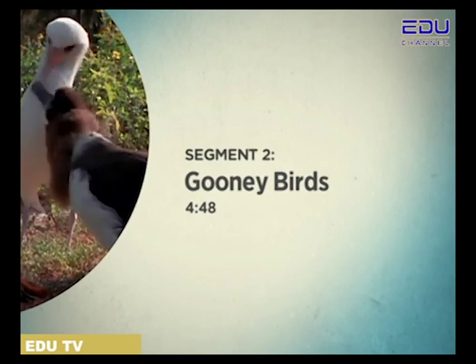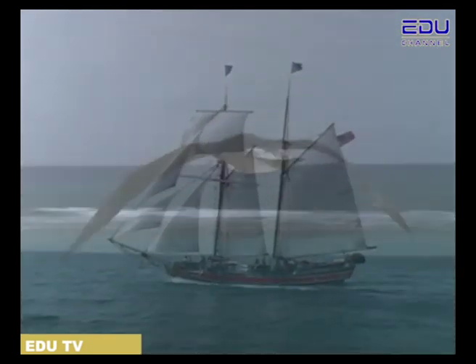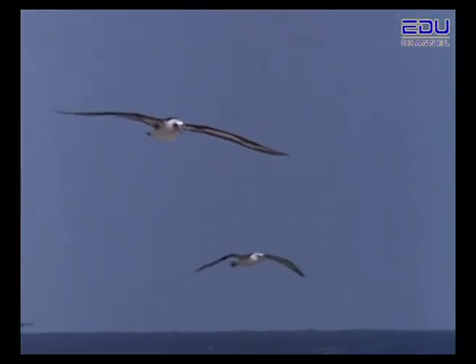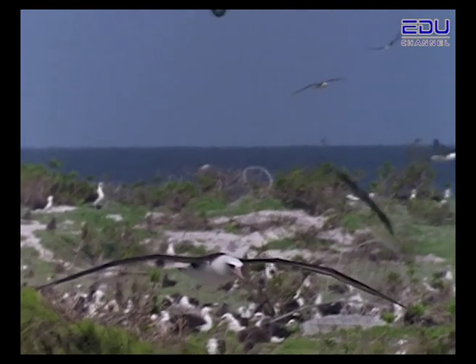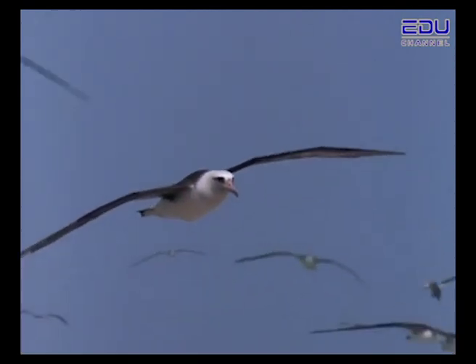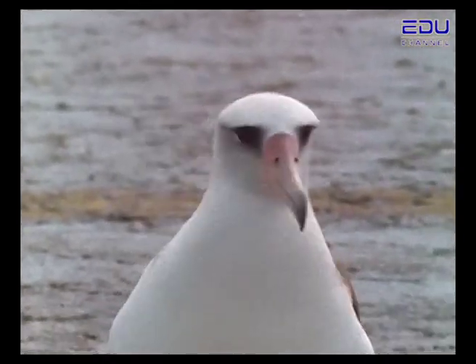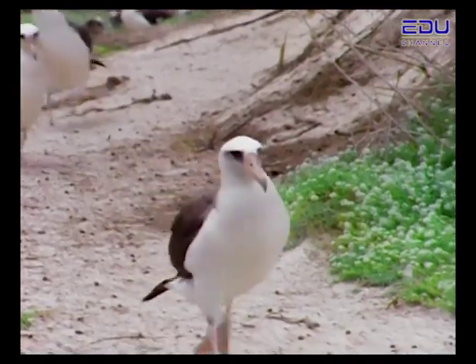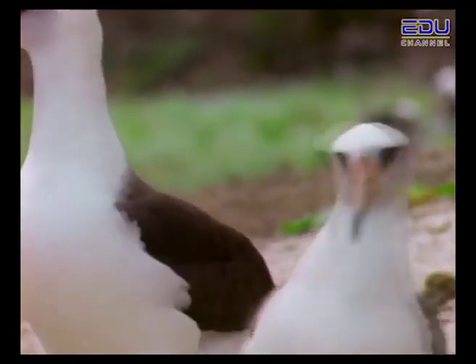Segment 2: Goonie Birds. The albatross is the largest flying seabird in the world. They are among the most spectacular gliders of all birds, able to stay in the air for hours at a time without ever flapping their long, narrow wings. Although albatrosses are graceful in the air, they are very clumsy on land. These strange-looking birds are sometimes called Goonie Birds for their duck-like walk and funny behaviour. Goonie means clumsy.